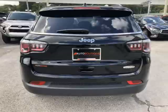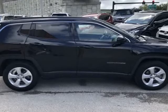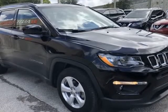Buying a car from us is easy. You can purchase the vehicle by paying cash, or you can finance through one of our partnered lenders. Our partnered lenders include Capital One, Wells Fargo, and Ally Financial.